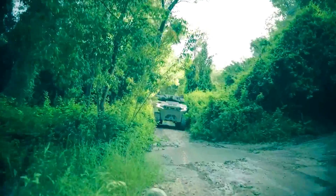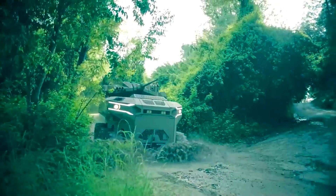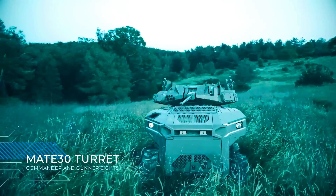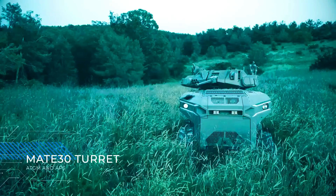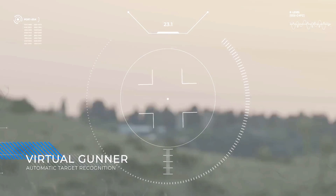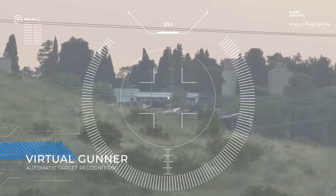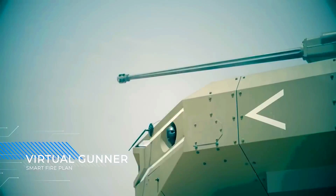It is designed to provide fire support and reconnaissance for ground forces in a variety of environments, including urban, rural, and continuous terrain. The MRCV is a 6x6-wheeled vehicle that weighs approximately 10 tons and is powered by a hybrid diesel-electric engine that gives it a top speed of 40 mph and a range of 100 miles.